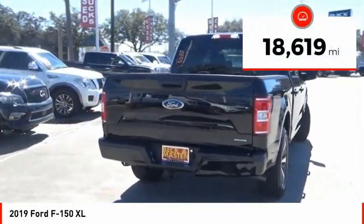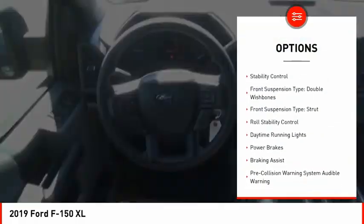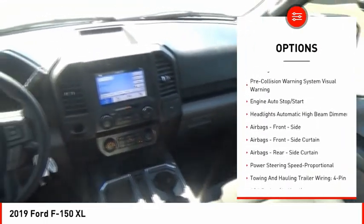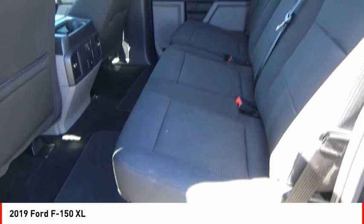This vehicle has less than 20,000 miles. Here are some of this vehicle's great options: emergency braking preparation, active grille shutters, traction control, stability control, front suspension type double wishbones, front suspension type strut, roll stability control, daytime running lights, power brakes, braking assist.